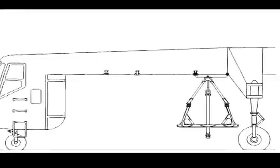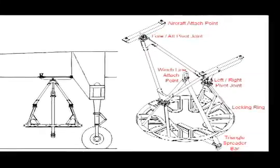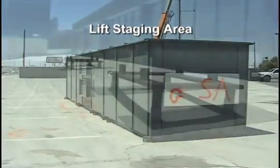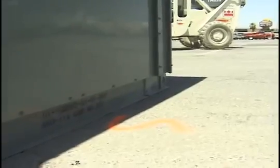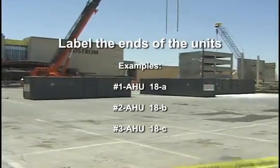The S-64 Aircrane helicopter employs an anti-rotation device which locks the six-foot spreader bar in place to keep the load from spinning during the lift. To help maximize this benefit, orient the units on the ground just as they will sit on the roof. Put them in the same order and direction — north to south or east to west — as the curb on which they will be set. Space them 10 feet apart and label the ends of the unit with the lift sequence and location.